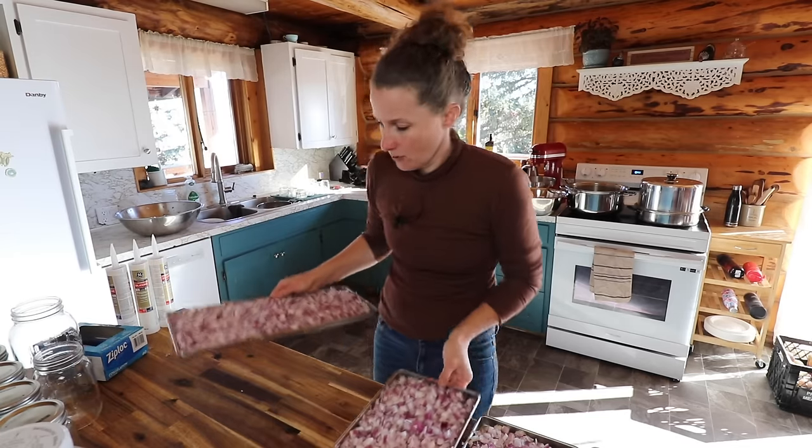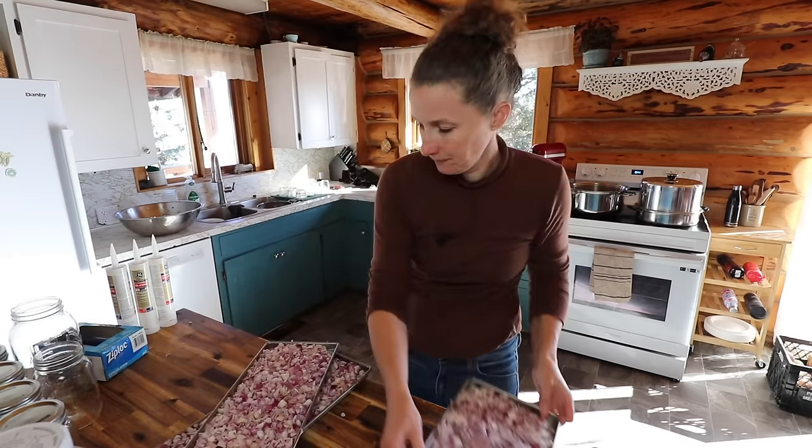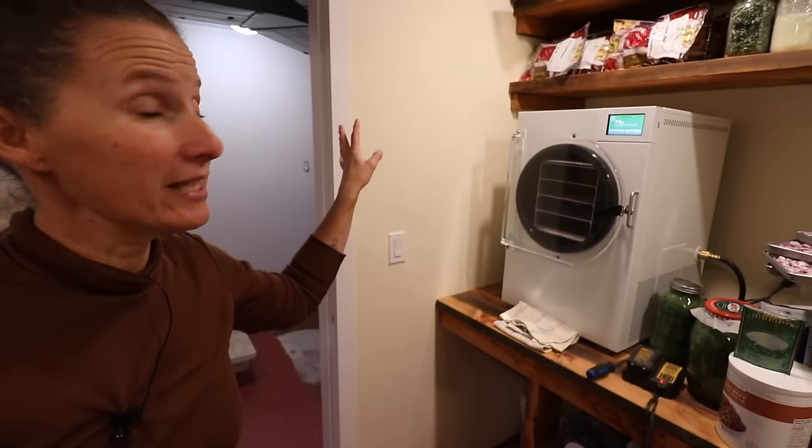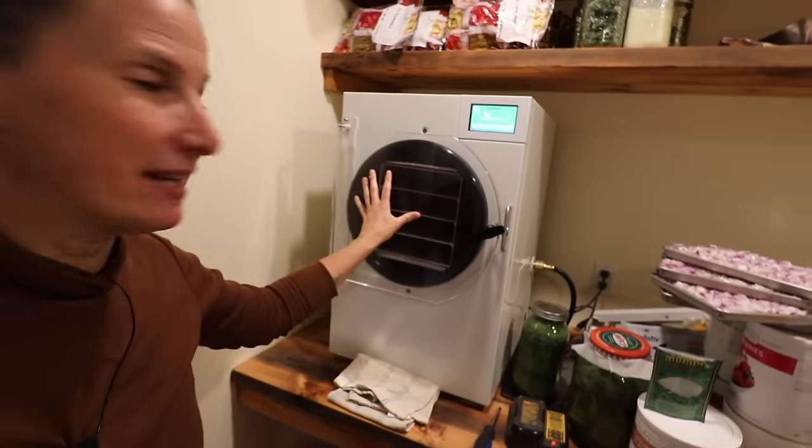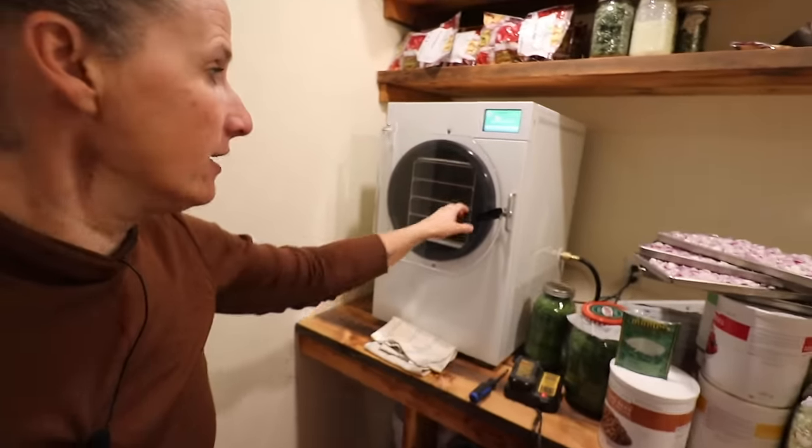Let's head down to the freeze dryer room and get these into the freeze dryer. This is my freeze dryer room — it needs to be majorly cleaned and organized, but this is my four-drawer freeze dryer. We're going to lock the door, press start, and it's going to cool the vacuum chamber for 15 minutes and then we will load our trays in. I'll set my timer for 15 minutes so I remember to go down and load those trays.